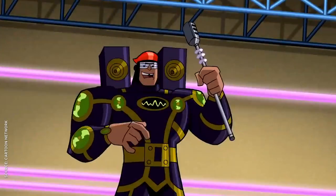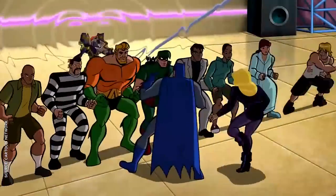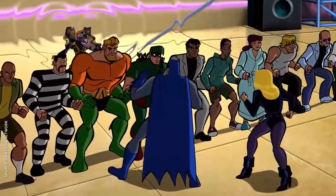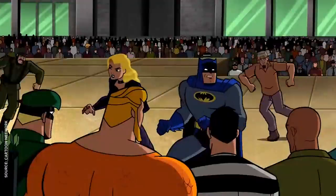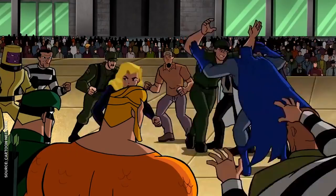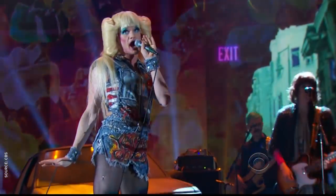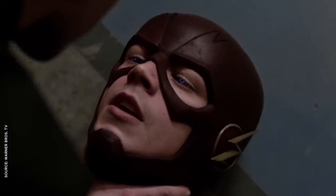The Music Meister was actually played by Neil Patrick Harris, which was really cool because Neil Patrick Harris later went on Broadway to be Hedwig and the Angry Inch, and was then later taken over by Darren Criss, who then went on to be the Music Meister in the Flash and Supergirl crossover episode. And it all comes together. I love way too much about the Music Meister. He's really great.